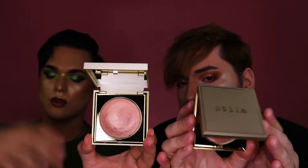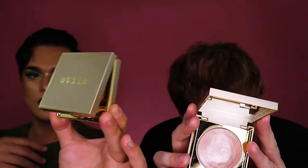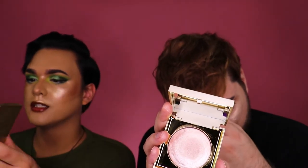Up next, a Heaven's Hue highlighter from Stila. I have the shade Magnificence, a really nice rosy color. Mine is like a pinky mauve-y kind of color. I love this component — it reminds me of Ofra. This one's a finger application.